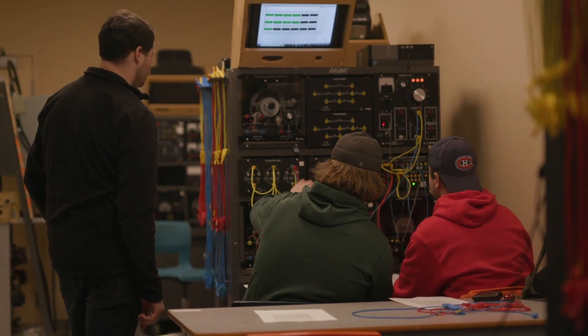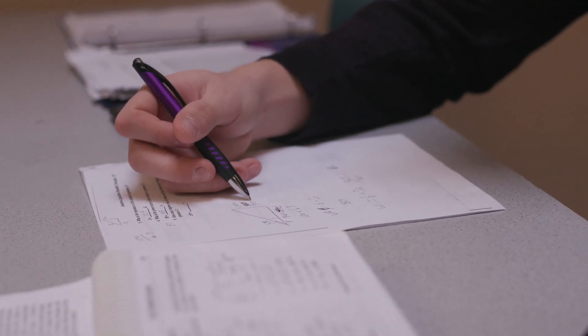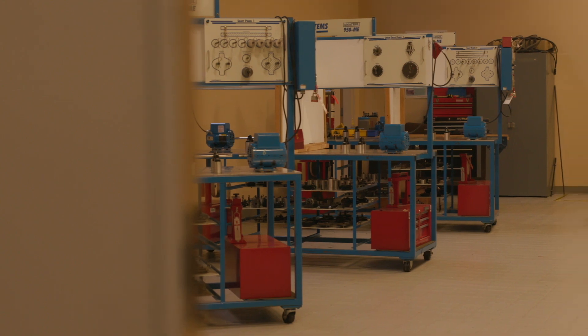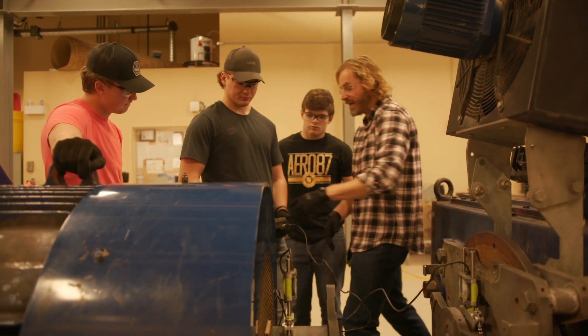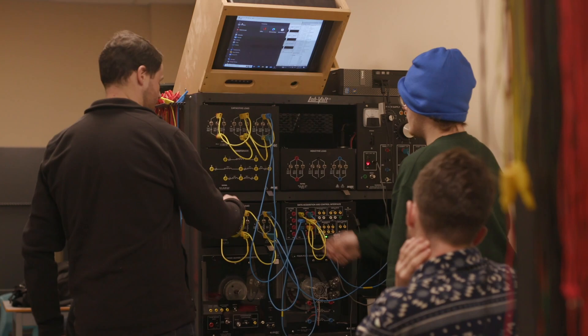I study mostly every day for tests because we have tests two or three times a week sometimes, and the courses go by really, really quick - a course can last three or four weeks. You have to cover a lot of material in that time. I feel comfortable saying that if a student comes in with the right attitude and expects to be challenged, they will definitely be successful. It is a demanding industry that provides a ton of opportunities, and we believe we put out some of the best technicians in Canada.